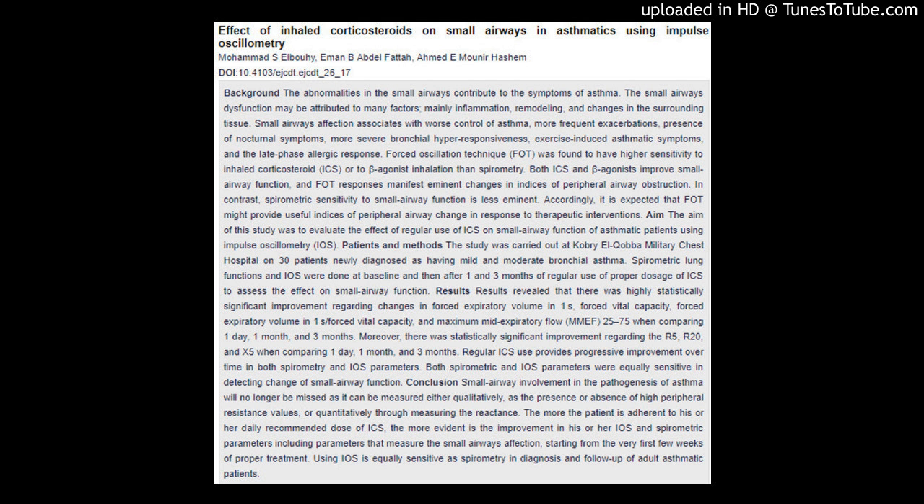Patients and Methods: The study was carried out at Cabriel-Caba Military Chest Hospital on 30 patients newly diagnosed as having mild and moderate bronchial asthma. Spirometric lung functions and IOS were done at baseline and then after one and three months of regular use of proper dosage of ICS to assess the effect on small airway function.